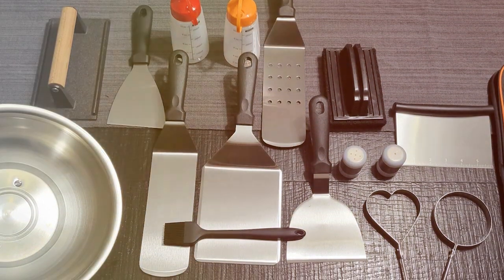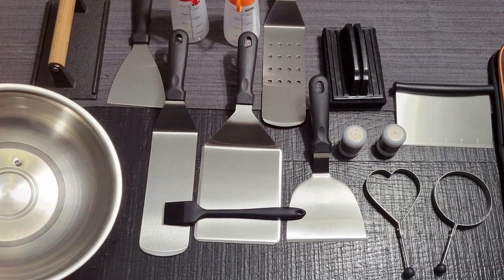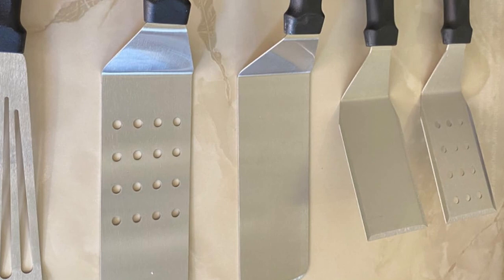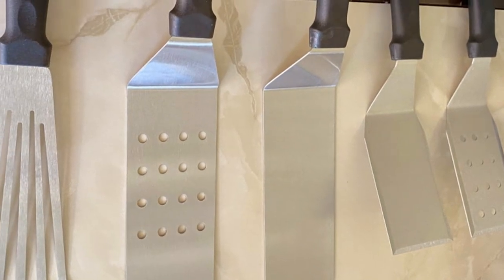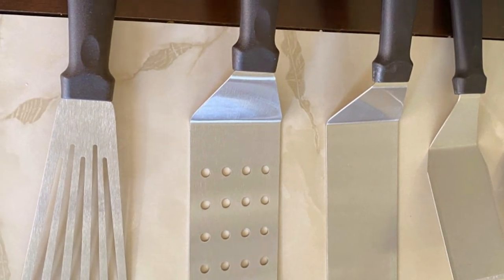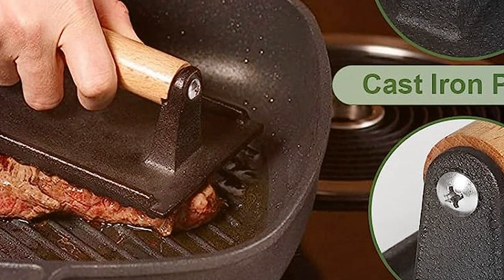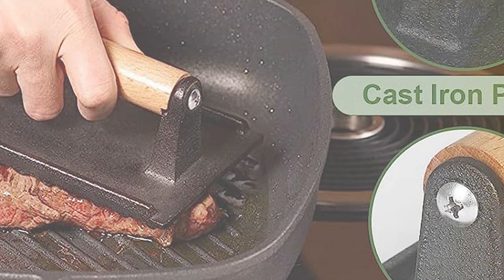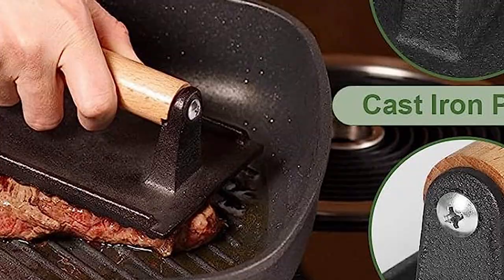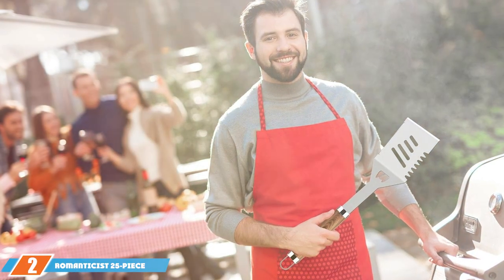When it comes to durability, the 18-piece griddle BBQ kit stands strong against the elements — you won't have to worry about wear and tear even with frequent use. The spatulas have built-in bottle openers, adding an extra layer of functionality. Whether you're flipping burgers or popping open a cold one, this set has you covered.